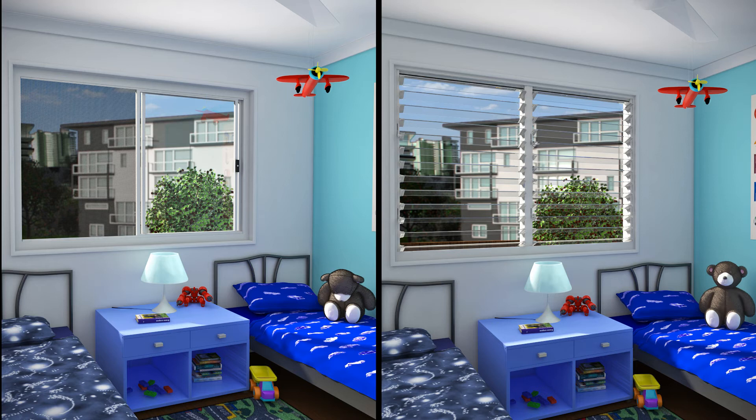With no fixed panes of glass, Altair Louvre windows maximise natural cooling ventilation, which will reduce your reliance on power-hungry air conditioning systems.